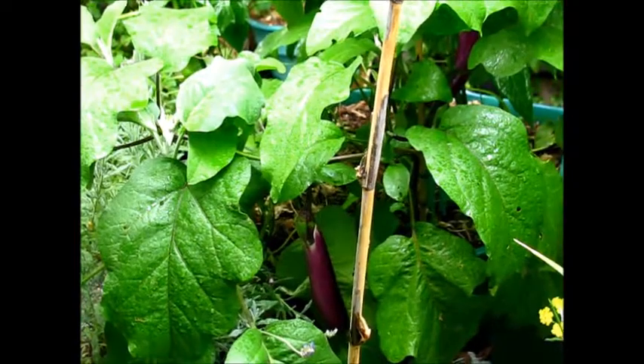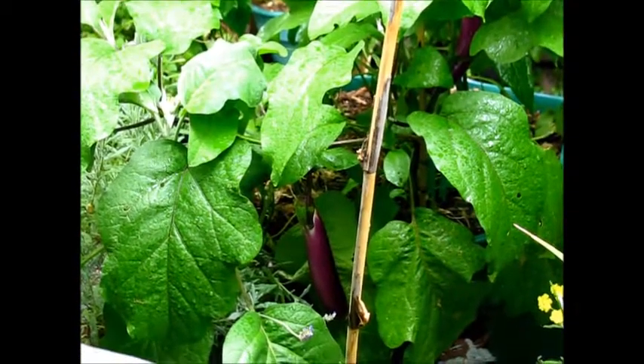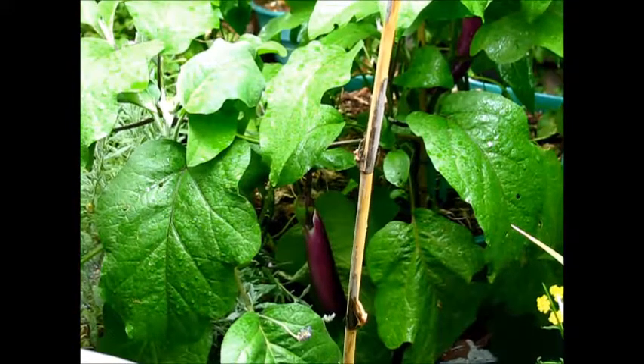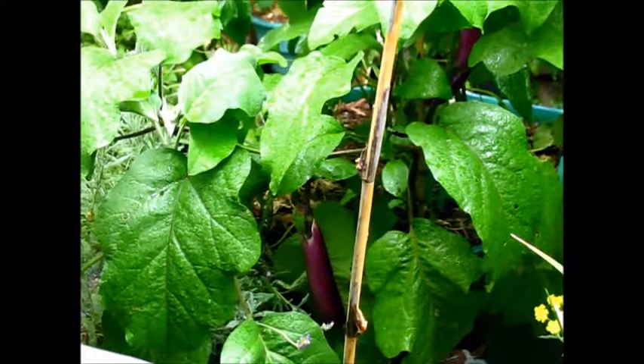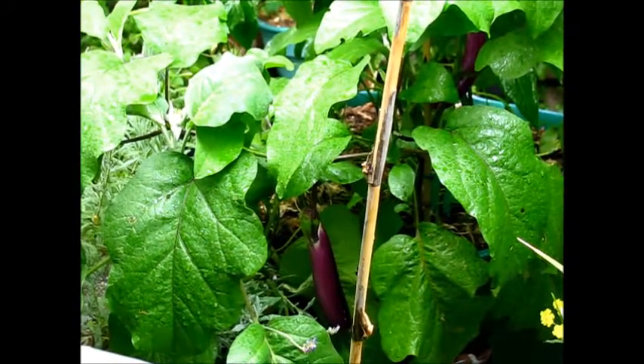Hi everyone, this is wife Lopez from the Lopez Garden. Today it's raining — yay! Today is July 25th and I'm doing this video by myself because husband is working. I wanted to take advantage of the rain and the perfect light right now.